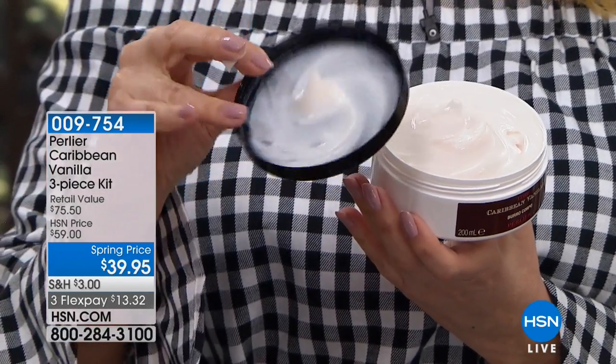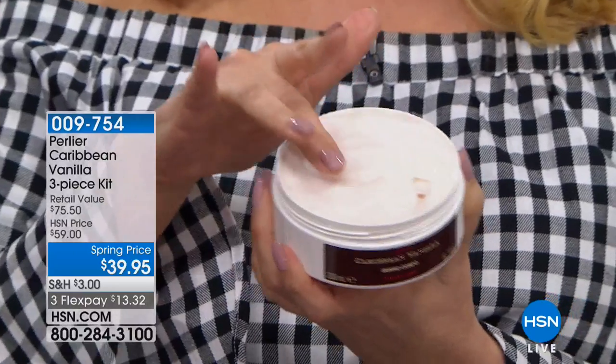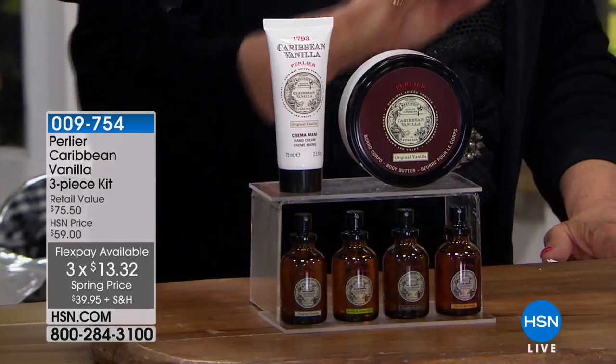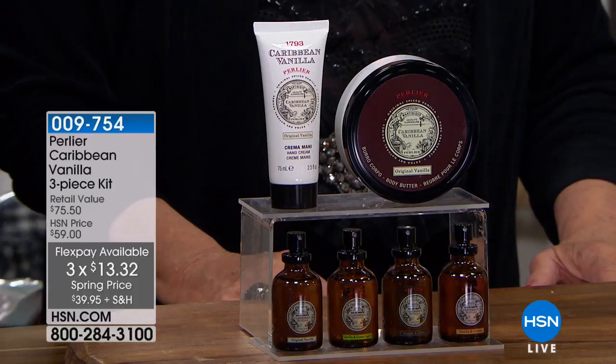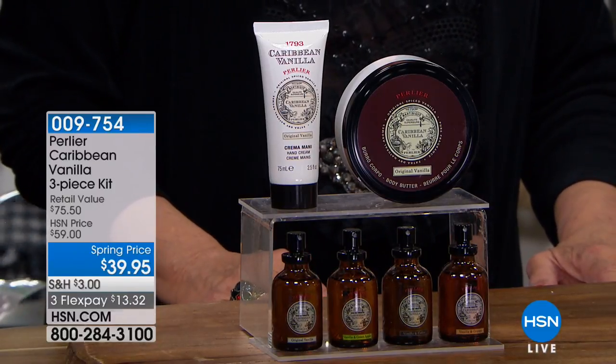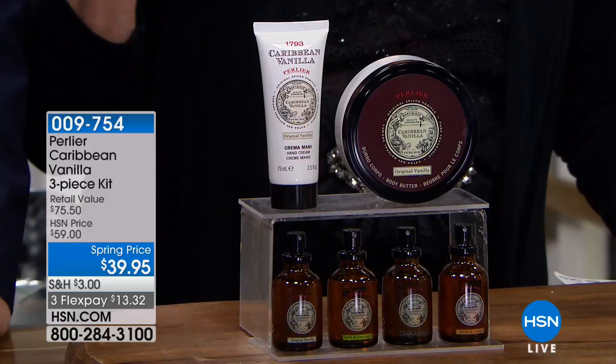It's a spicy vanilla — sensuous. This is not your ordinary vanilla, that's why we call it Caribbean vanilla. When my mom uses the word sultry or sexy, it's because of the notes in there. It's a spicy vanilla with a hint of Jamaican rum and the mystery of the Caribbean — Guadalupe, all those wonderful islands. There's something fabulously romantic about this Caribbean vanilla. Everyone I know loves it — men and women.